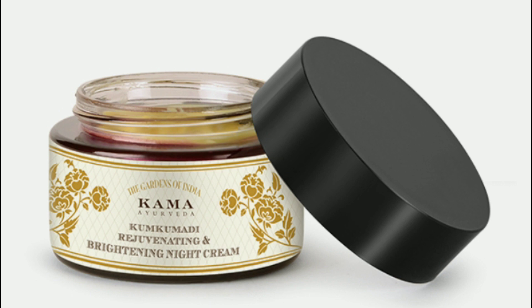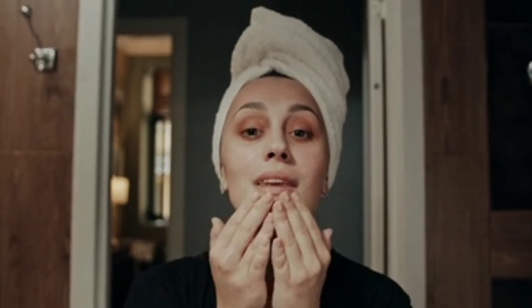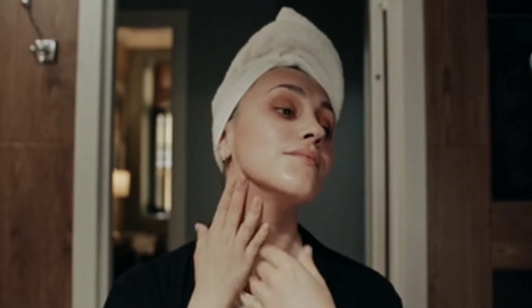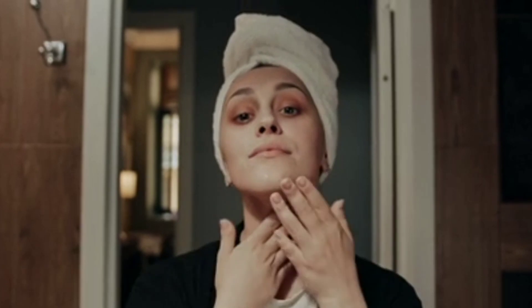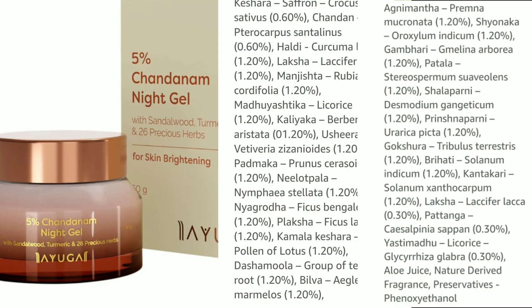This is a night cream — Kama Ayurveda Rejuvenating Brightening Night Cream, priced at 3500 rupees. Even if you use a moisturizer, you don't have to use a separate night cream. You can use Cetaphil if you don't have a day or night cream. Kama Ayurveda is a pure Ayurvedic brand, and the night cream contains 5% Ayurvedic ingredients.